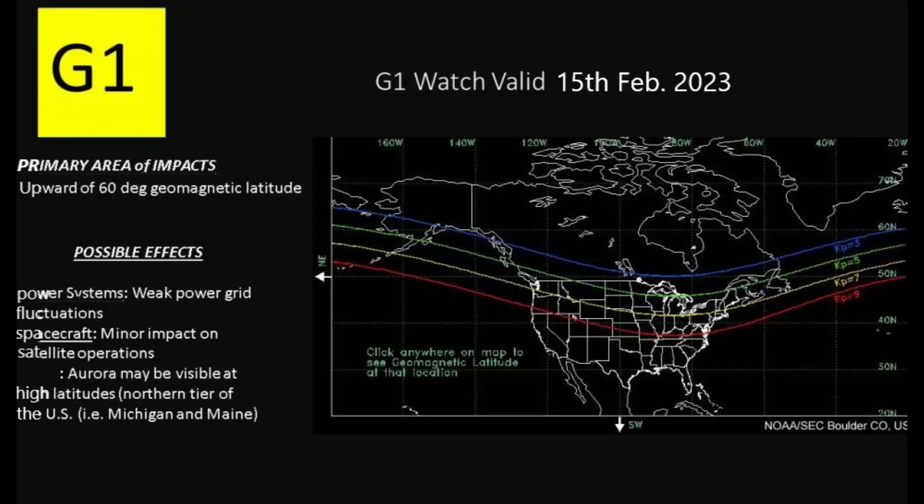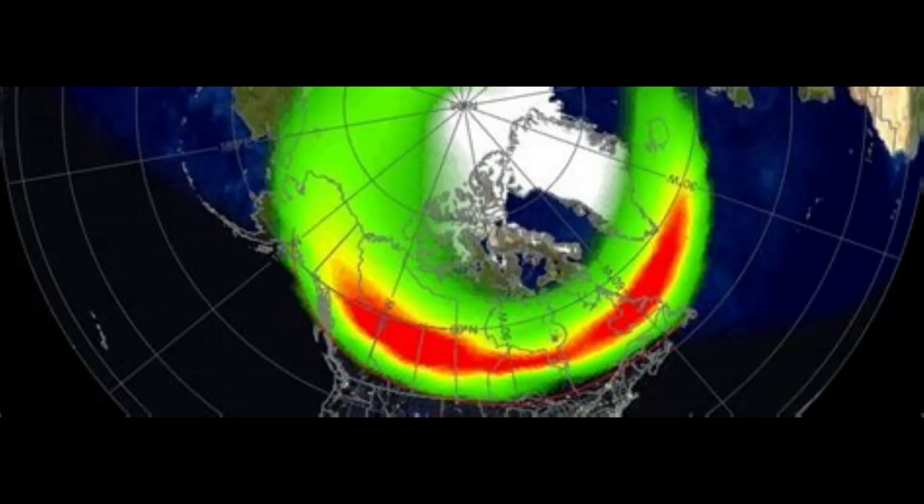A G1 storm equals 5 on the Kp index, which means auroras can be seen this far down from the north.